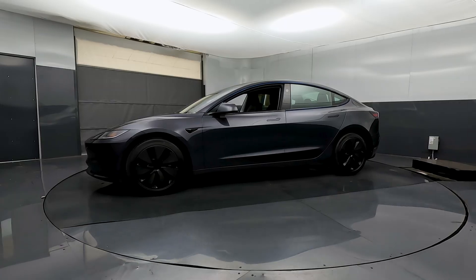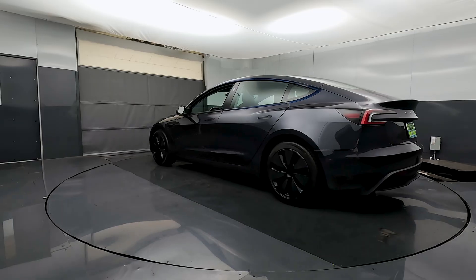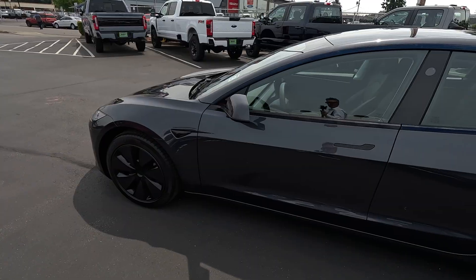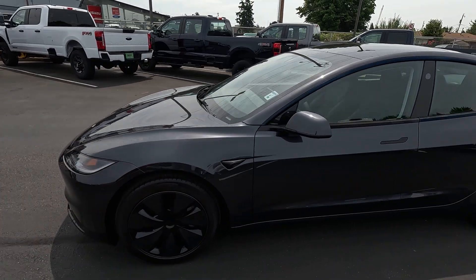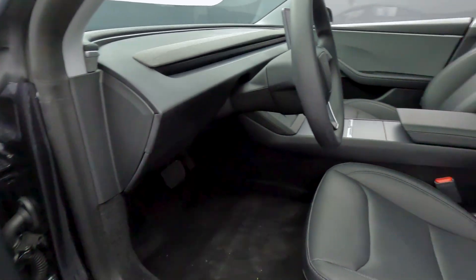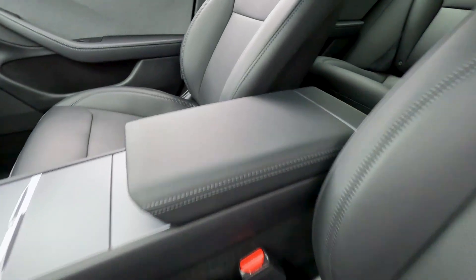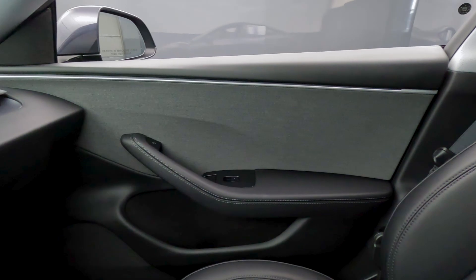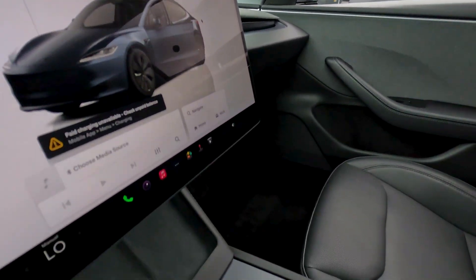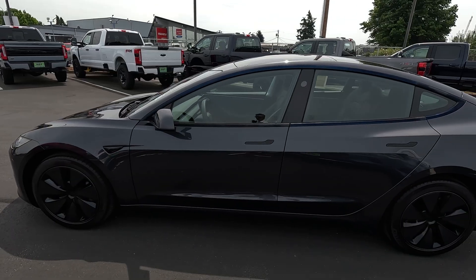The Model 3 is a compact sedan that competes with both electric vehicles and ICE vehicles — that stands for internal combustion engine. With the features, refinement, and performance you get with the Model 3, you wouldn't compare this to a Toyota Corolla or a Honda Civic. You'd compare it more to a BMW 3 Series, Mercedes-Benz C-Class, or Lexus IS Series — yet its ownership costs are very low, actually one of the lowest cost-of-ownership vehicles you can buy.